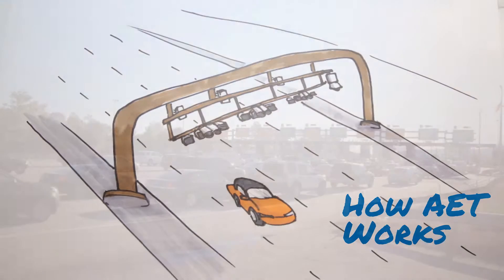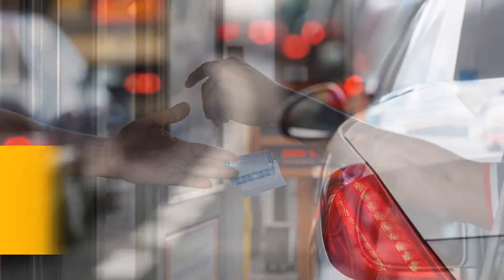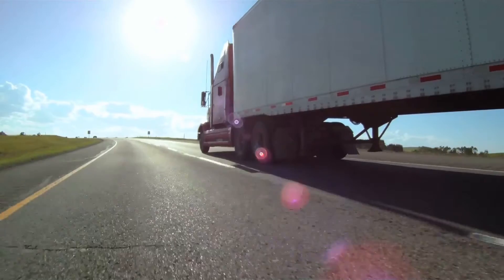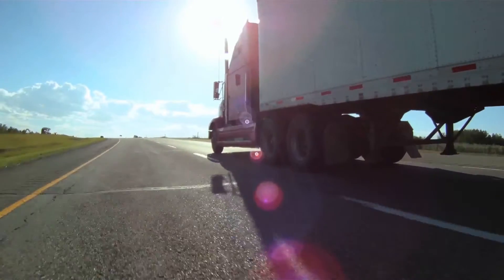Some of the benefits of AET include no waiting in lines, no fumbling for change, and no slowing down or stopping. Free-flowing travel allows motorists to reach their destinations on time and reduces potential accidents as well as air pollution from idling traffic.